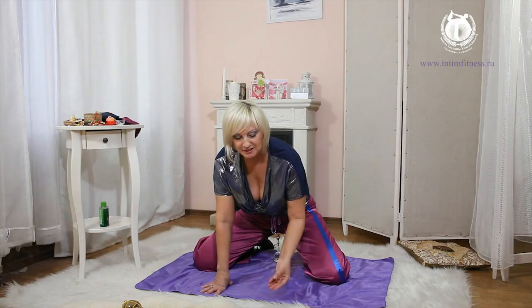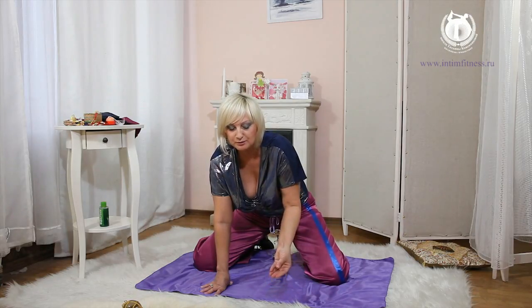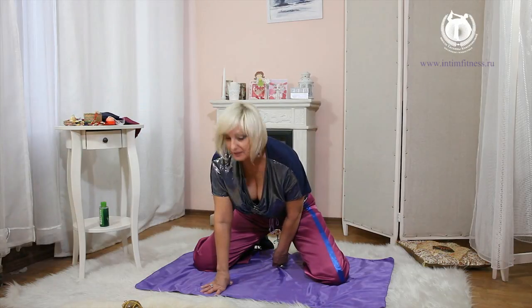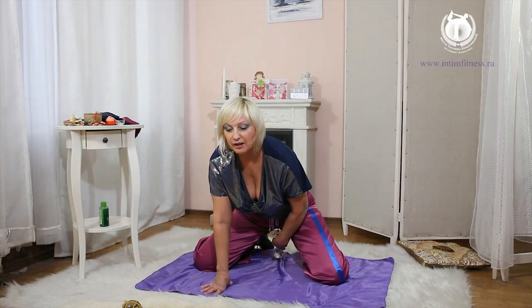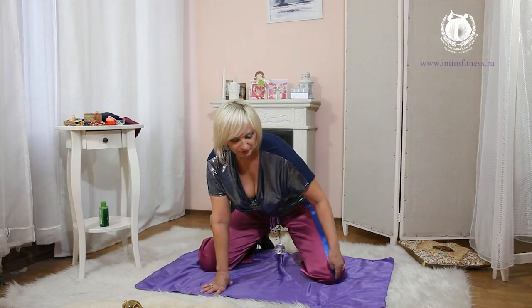Now we begin to pull the crotch — one, two — and the entrance of vagina at the same time. Try to pull the anus up to the back, balls up to the floor — one, two.